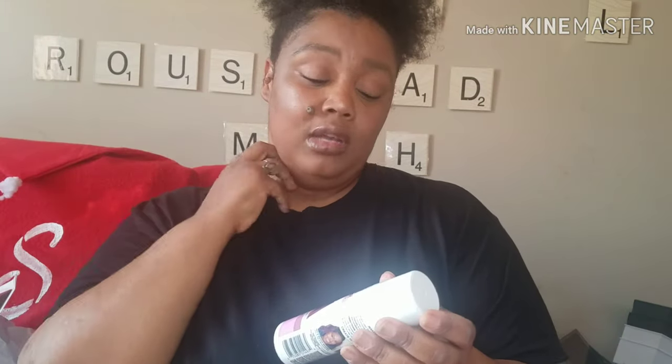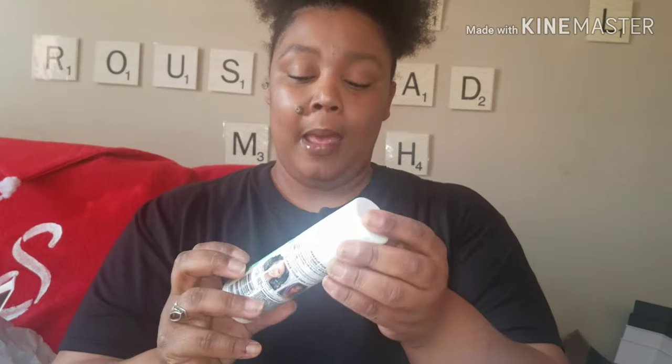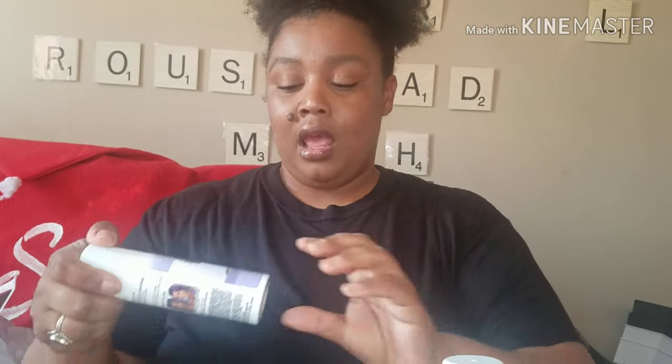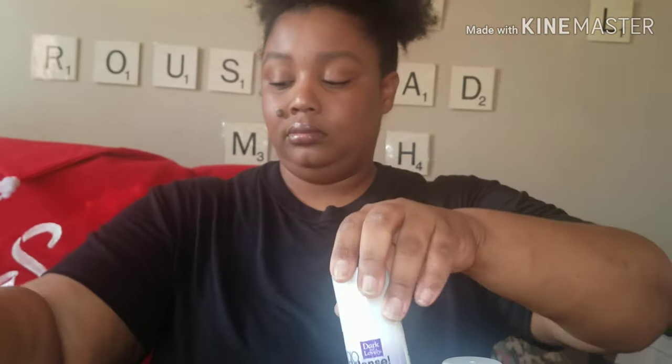I found this Dark and Lovely Gold Intense Color Spray. I got all five colors: Pretty Pink, Mint Condition, Rose Gold — love me some rose gold — Lucky Lavender, and Blue Tricity. So I got all five of these to have fun with this summer with my hair.